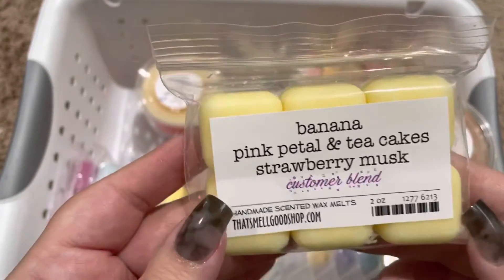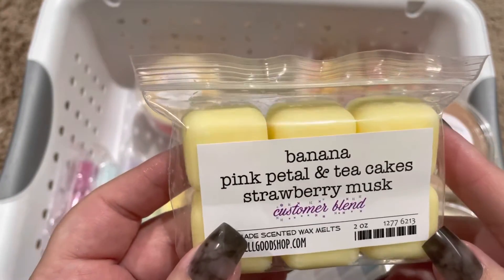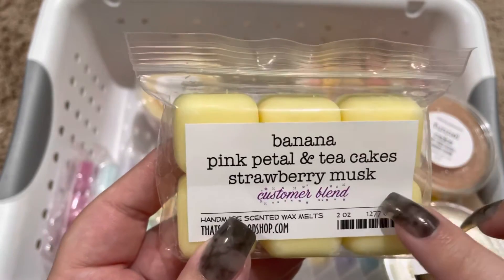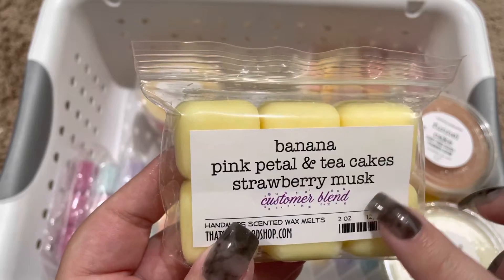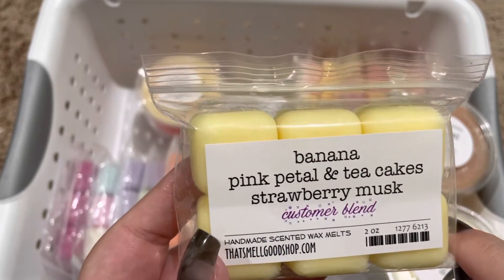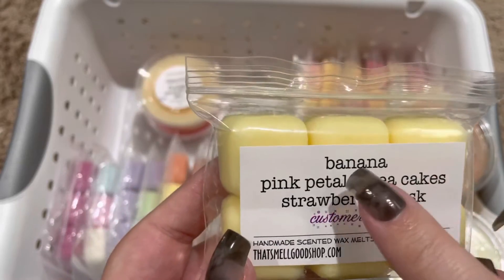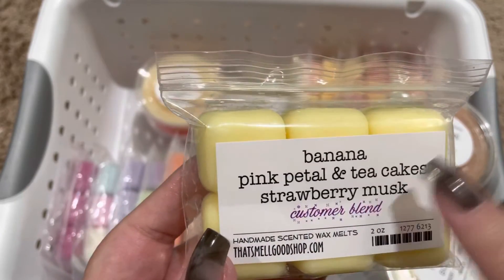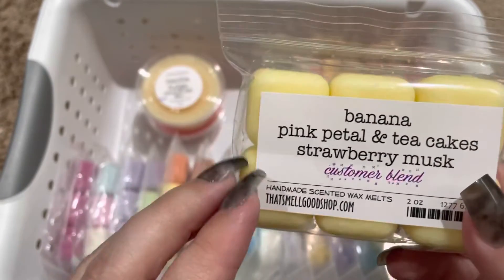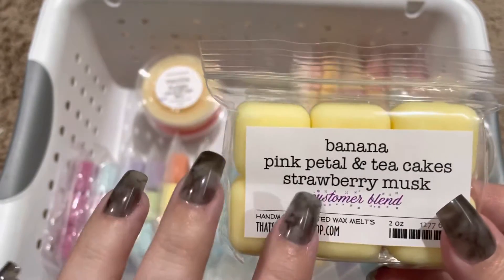Pink — banana, pink petal, and tea cakes. Strawberry musk. This one was not a favorite. I'm finding that I'm not a fan of pink petal and tea cakes, but it did smell nice with the banana and the strawberry musk. So we'll see if I hold on to this or de-stash it.